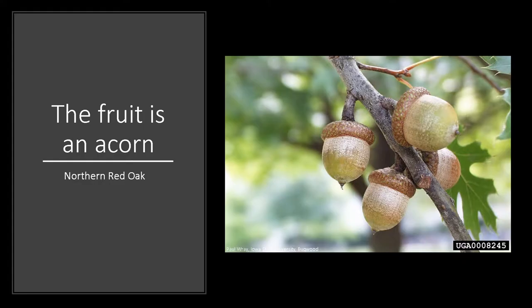The acorns are typically 3/4 to 1 inch long, with a nearly round cap that resembles a beret or a bottle cap, which covers about 1/4 or less of the acorn. The acorn without a cap has a very flat top. Red oak acorns mature over the course of 2 growing seasons, meaning they'll be on the tree for 2 years, drop in late summer or early fall, and will not germinate until the following spring.